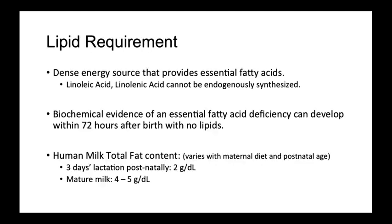Lipids are dense energy sources that make up a significant portion of an infant's caloric intake. Essential fatty acids, linoleic acid and linolenic acid, cannot be endogenously synthesized in humans, and thus it is necessary to provide these through maternal diet, human milk, formula supplementation, or parenteral lipid administration. It is important to start lipids soon after birth as biochemical evidence of an essential fatty acid deficiency can develop within 72 hours after birth if no lipids are given.